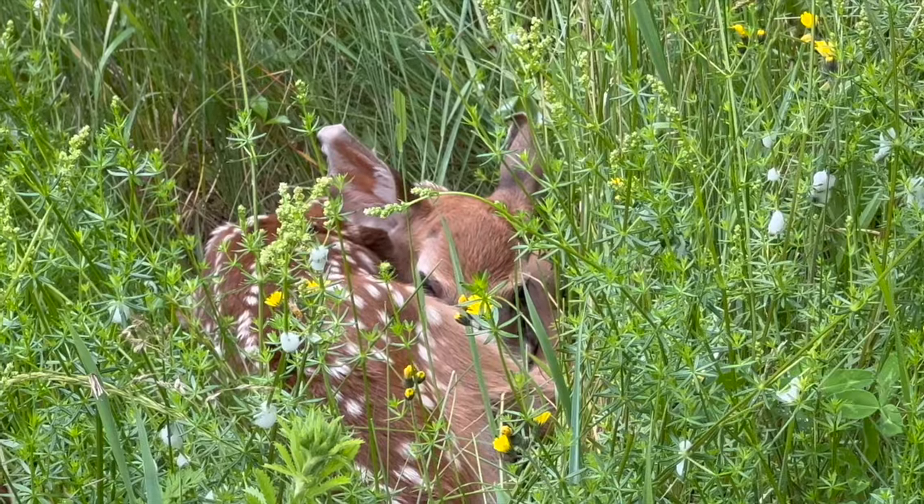We also saw a lot more deer in our garden — they went to town on our canola fields, which we didn't mind as much because we were just using it as a cover crop. But I can see eventually the deer will start moving in and eating other plants like our kale and Swiss chard.